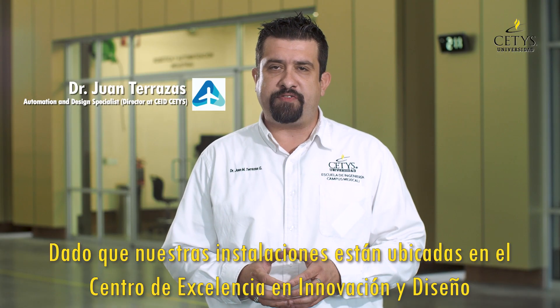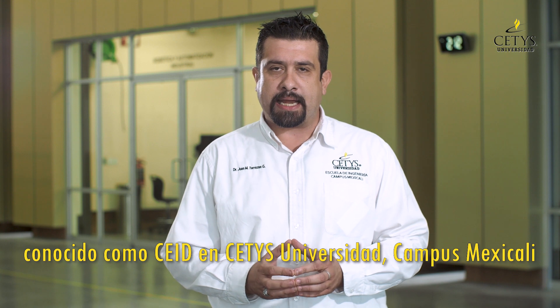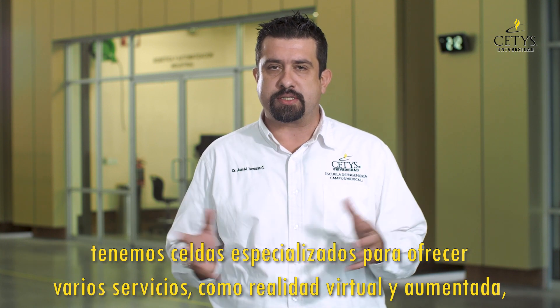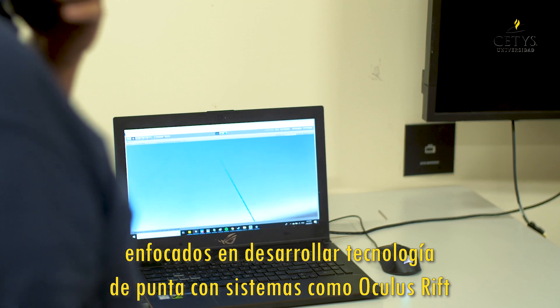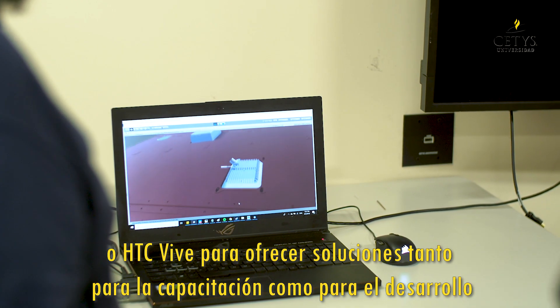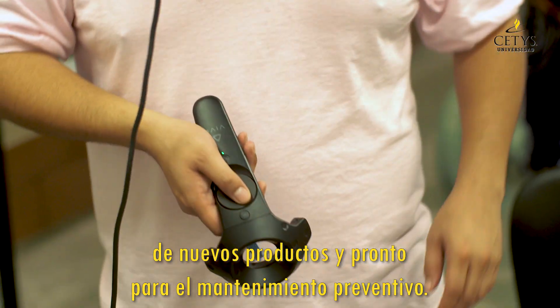Since AEM Aerospace RTC facilities are located at the Center of Excellence in Innovation and Design, known as CETIS University's Mexicali campus, we have specialized capabilities to offer various services such as virtual and augmented reality focused on developing clean next-generation technology, with systems such as Oculus Rift or HTC Vive to offer solutions for both training, development of new products, and predictive maintenance.